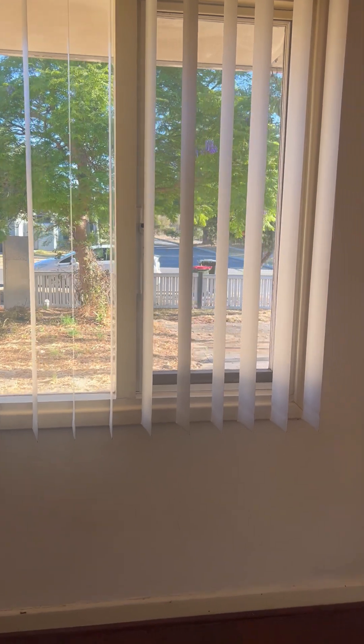Just off the main living area is the master bedroom. As you can see, it has wooden floorboards, lovely new blinds, and a garden outlook.